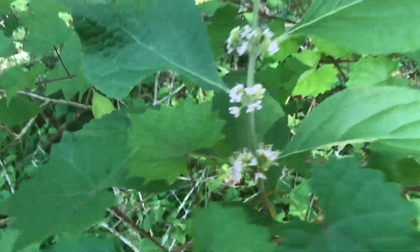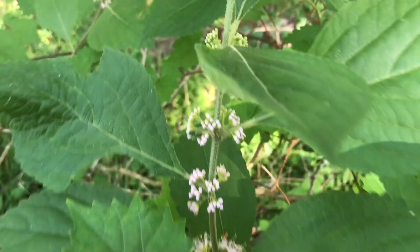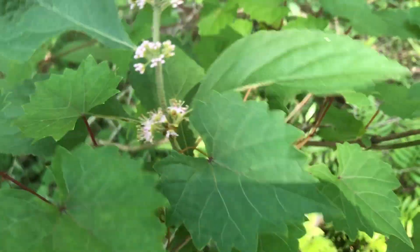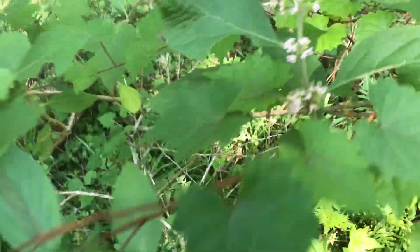The beauty berries are starting to bloom — some of them at least. Such pretty flowers, though they don't seem to have much of a smell to them.